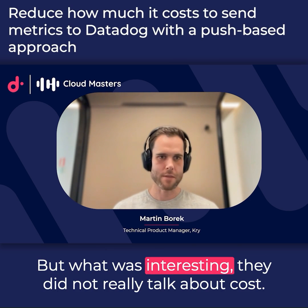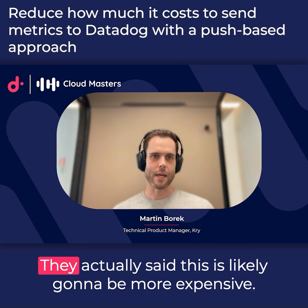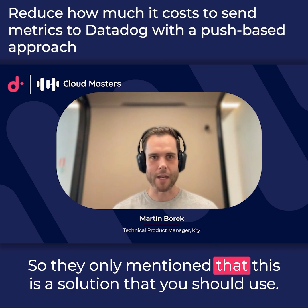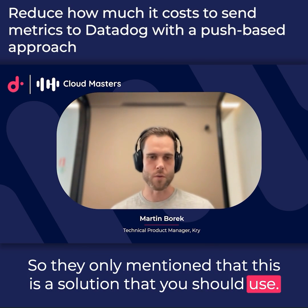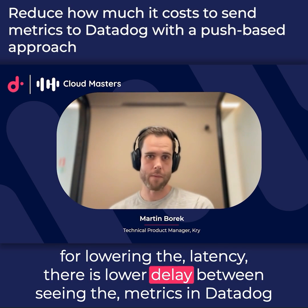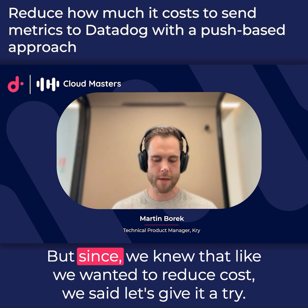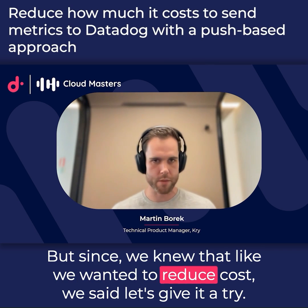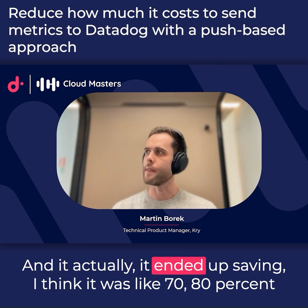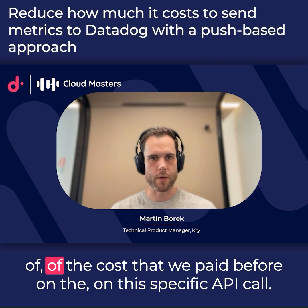What was interesting is they didn't really talk about cost in terms of savings — they actually said this was likely going to be more expensive. They only mentioned it as a solution for lowering latency, so there's less delay between seeing metrics in Datadog compared to CloudWatch. But since we wanted to reduce cost, we said let's give it a try and see how much more expensive it would be — and it actually ended up saving around 70 to 80 percent of the cost we paid before.